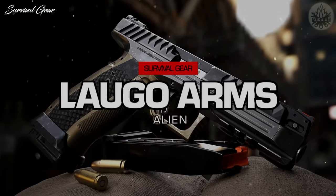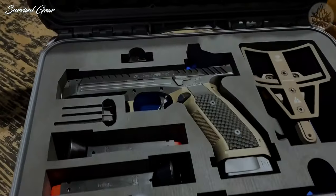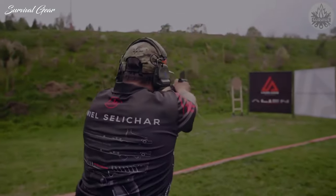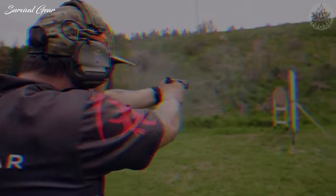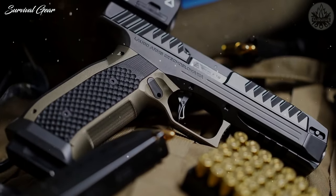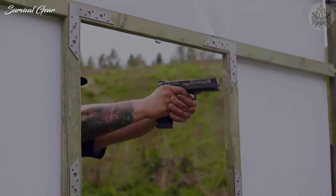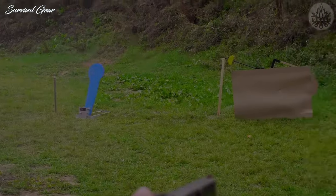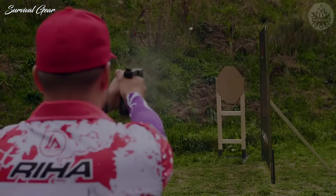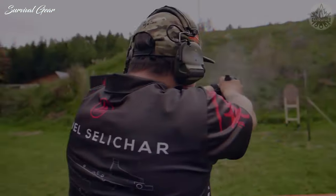Lago Arms Alien. Believe the hype — this is a truly innovative pistol design with the potential to advance the evolution of handguns as we know them. The Lago Alien rewards good technique astonishingly well, without the need for a compensator or barrel porting, as its designers claim. The recoil vector is directed almost straight back into the web of the strong hand, and with proper forearm strength, technique, and a bit of practice, a skilled shooter can hold a sight picture throughout recoil.